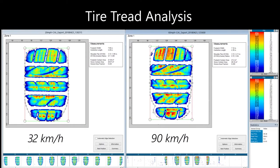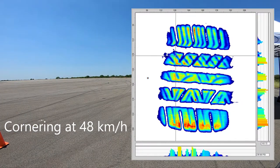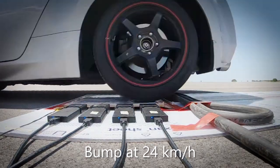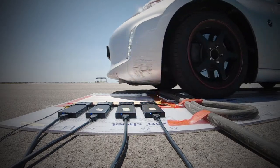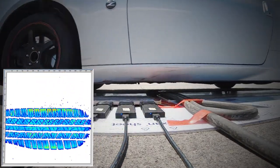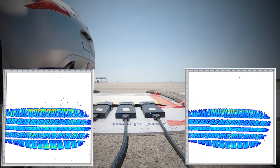Capture accurate high-resolution tire footprint images in fully dynamic conditions for drive testing and suspension kinematics. The system has the ability to show advanced tire interface pressure measurements at various speeds, inclination angles, and inflation pressure, providing a complete understanding of tire performance.